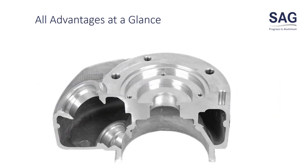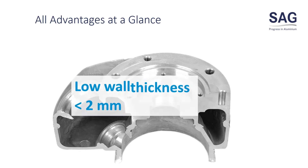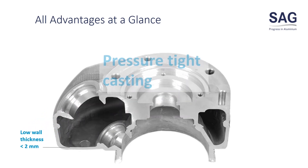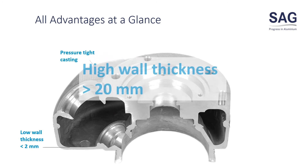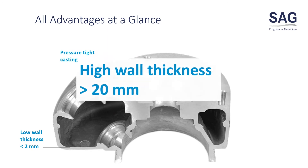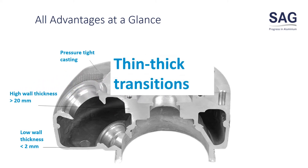All advantages of reocasting at a glance: low wall thickness less than 2 mm is achievable, pressure tight casting, and high wall thickness of more than 20 mm is also possible. Reocastings master thin-to-thick transitions.